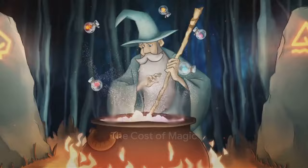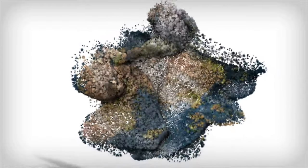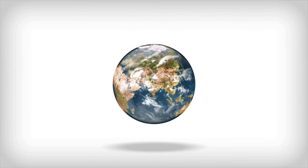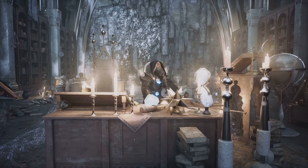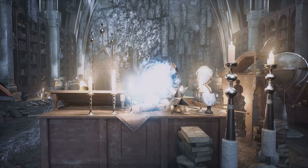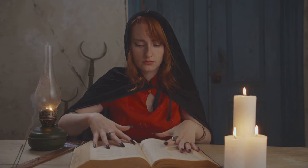But magic in the world of Goblin Slayer isn't without its cost. Every spell cast, every enchantment invoked, has a price to pay. Magic isn't a limitless resource — it's a taxing endeavour that demands a physical toll on its wielders, a burden that grows heavier with each spell cast. Take Priestess: she can only cast up to three miracles a day, and exceeding this limit risks her life, potentially leaving her incapacitated or dead. Even the experienced High Elf Archer isn't exempt, as her wind magic can drain her strength, leaving her vulnerable in the heat of battle.